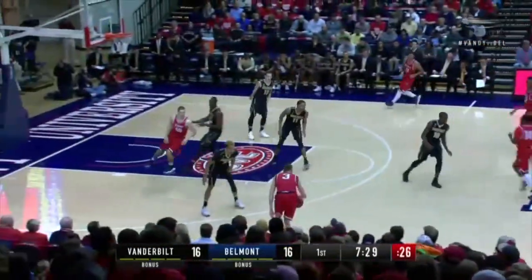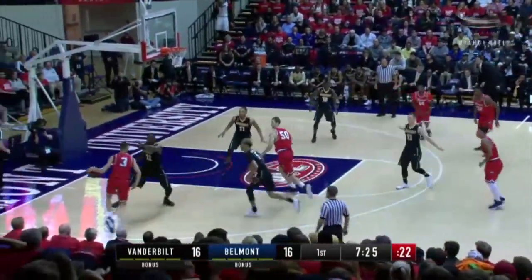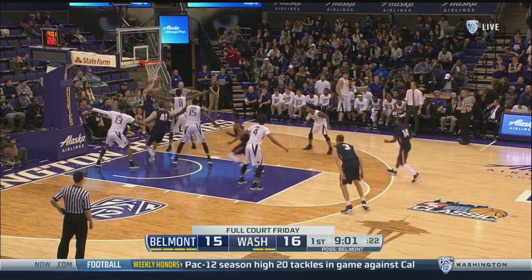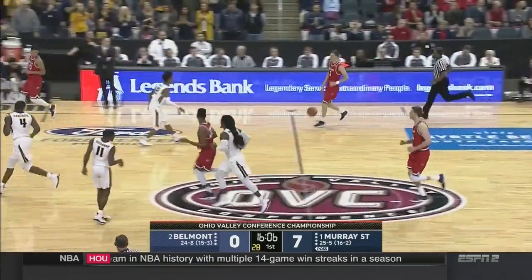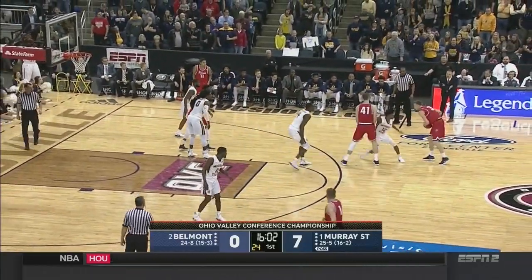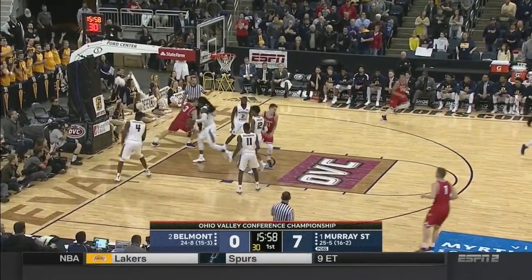Here comes Belmont. Windler baseline and the reverse — when that ball goes in, are they... no, they haven't so far. Wouldn't be concerned with Belmont once they see that first basket go through the hoop, this should calm them down. All the nervous energy will change.